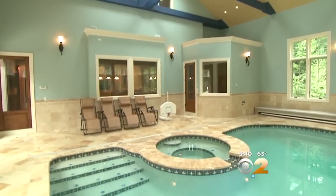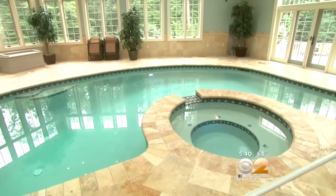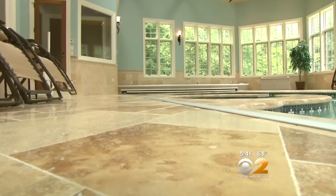Also on the main floor of the home, an indoor pool that took three years to design and build, with heated marble floors and travertine marble floors around the pool.